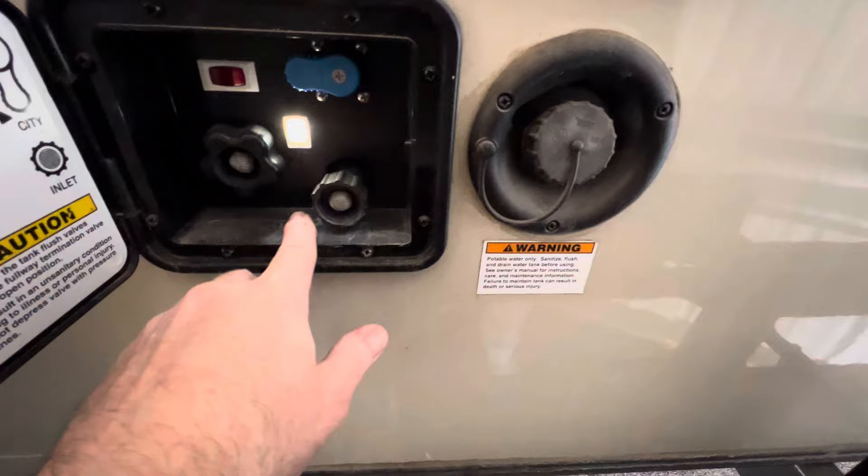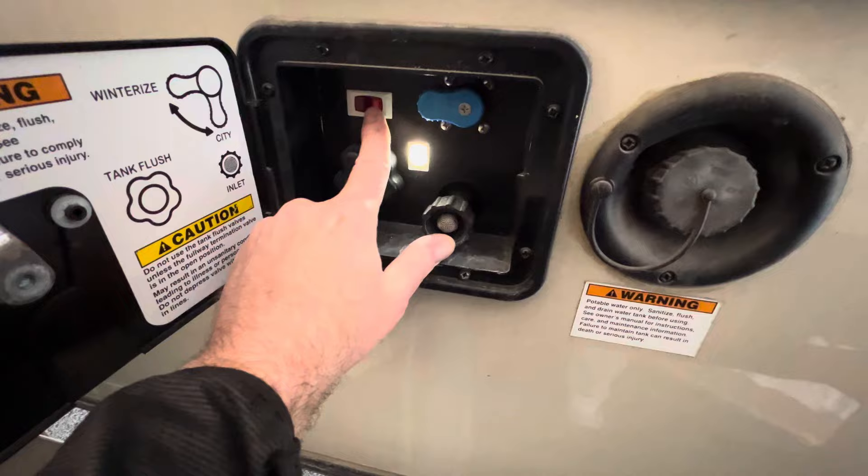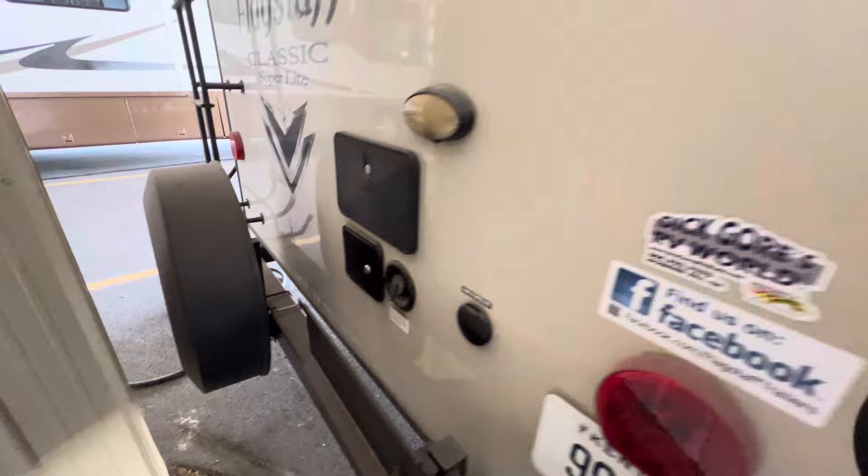This is where you winterize, and they give you a little service light and a switch for your pump — you've got a pump inside and one outside. These are motor home features, guys. There are also directions for winterizing. And there's a spare tire with a cover — they don't give those away.